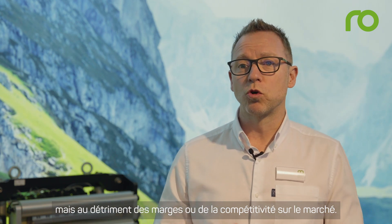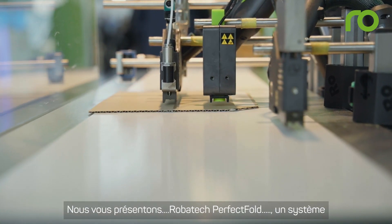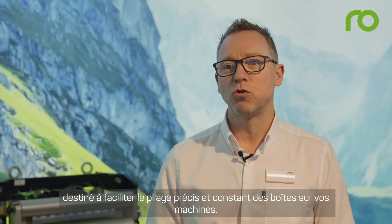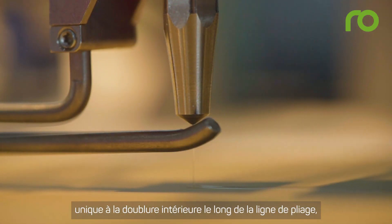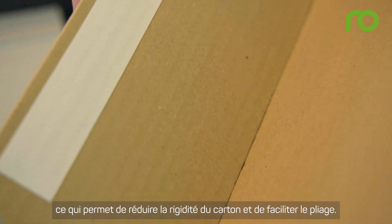Introducing Robotech Perfect Fold — a system to aid the precise and consistent folding of boxes on your machines. Perfect Fold automatically applies a unique softening fluid to the inner liner along the crease line, reducing board stiffness and supporting easy folding.